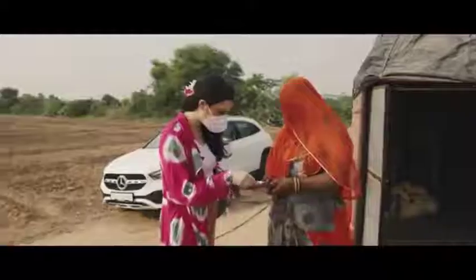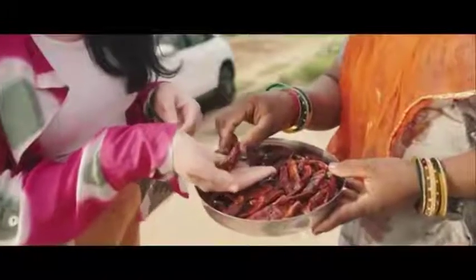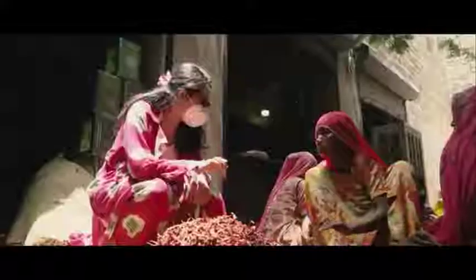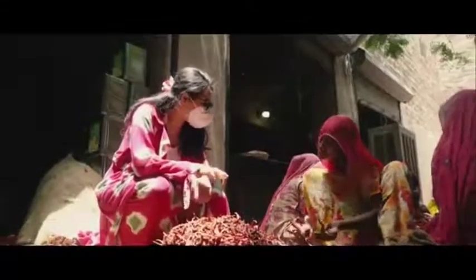Families here have been farming chillies for a couple of centuries. And now the Mathanya Mirchi is exported all over the world, giving millions of kitchens its pungent heat and unique flavor.